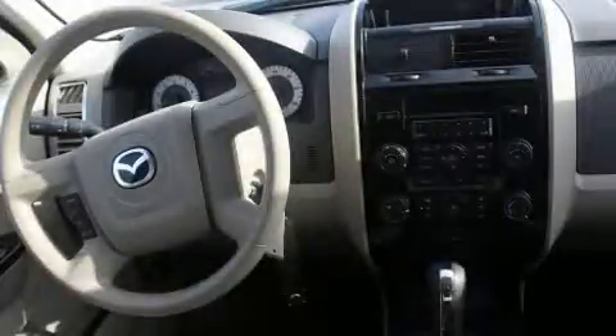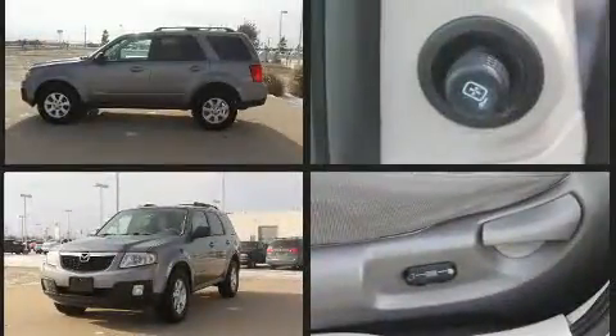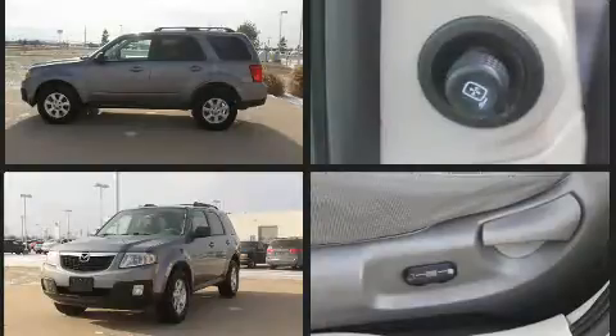Here's a great deal on a 2008 Mazda Tribute. Under the hood you'll find a four-cylinder engine with more than 150 horsepower, providing a smooth and predictable driving experience. Top features include a split folding rear seat and one-touch window functionality.